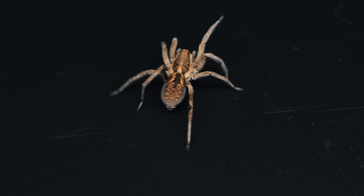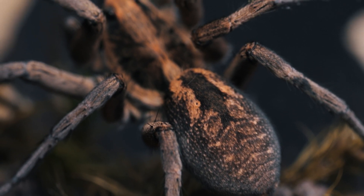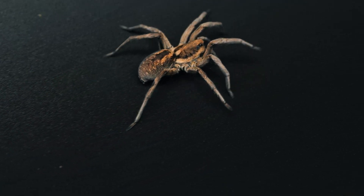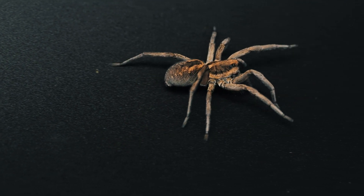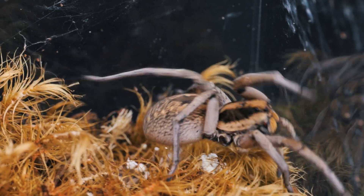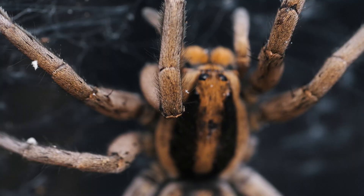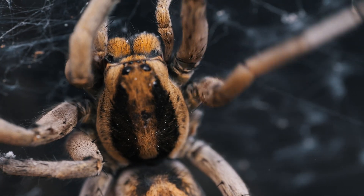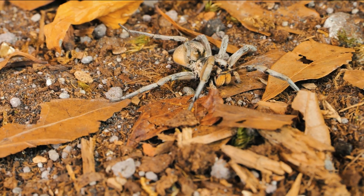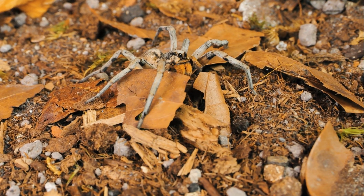Carolina wolf spiders have an intimidating presence, with females boasting a body length of up to 2 inches, adorned with a coat of dense hair that aids in camouflage. Their coloration, ranging from earthy browns to muted grays, allows them to seamlessly blend into their surroundings, making them efficient hunters and elusive prey. They are also famous for the orange coloration on their fangs, and the males can have bands of orange color on the sides of their abdomen.